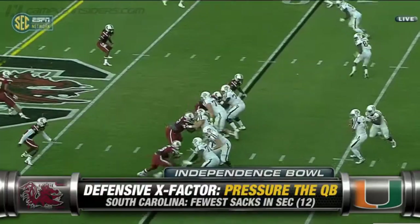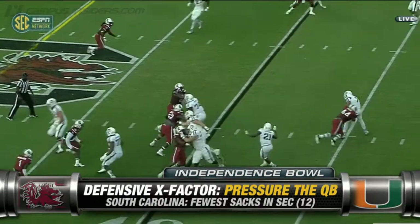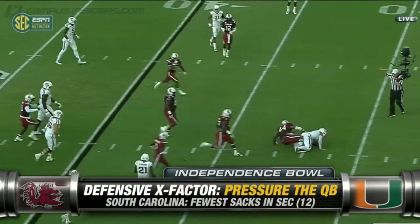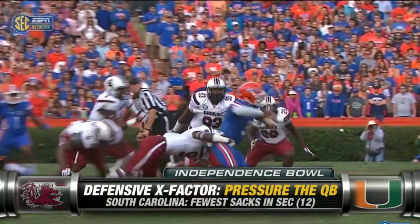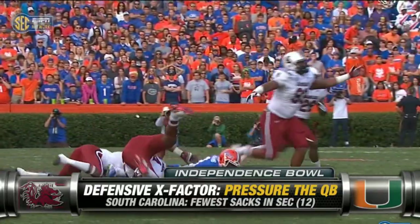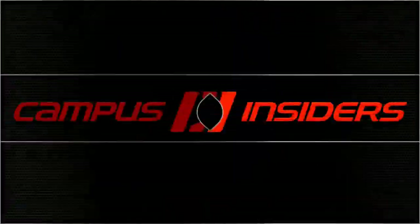X-factor on defense: find a way to get after the quarterback. South Carolina was dead last in the SEC with 12 sacks on the season. They have got to find a way to pressure Miami's Brad Kaaya, or the freshman could make it a long day for the Gamecocks.